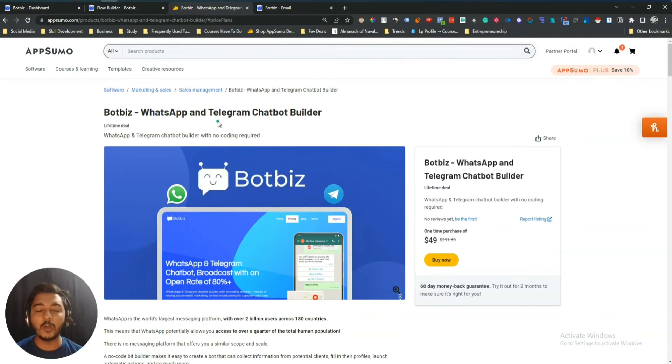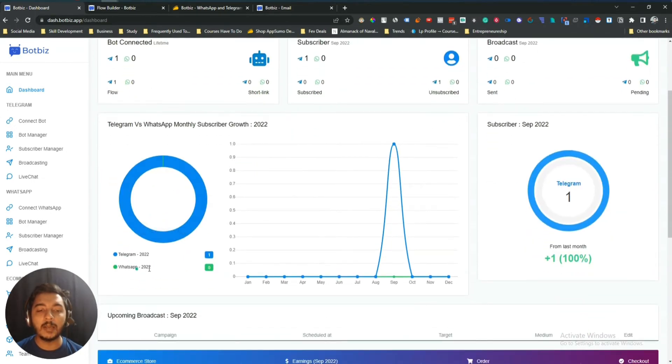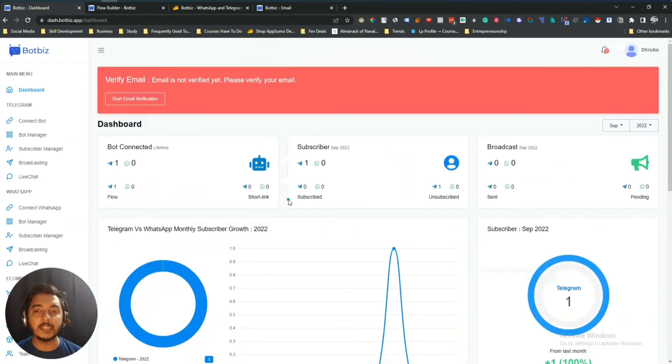Let's go to the dashboard of BotBiz and explore how things work here. This is the dashboard where you will see statistics about your bots — how many Telegram bots and how many WhatsApp bots you have connected, the number of subscribers, and at the bottom you will be able to see your ecommerce sales details. Let me go to the connect bot section.